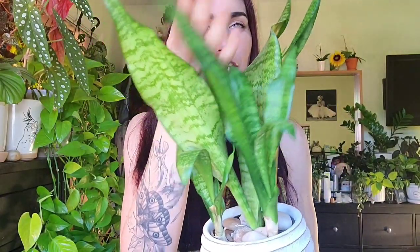This is my robusta — I think it gets that name because the leaves get wider than the trifasciata. It probably needs to be repotted because it's got all these babies taking up space, but I'm not gonna do that. I got this one at Home Depot for like 10 or 12 dollars almost two years ago.